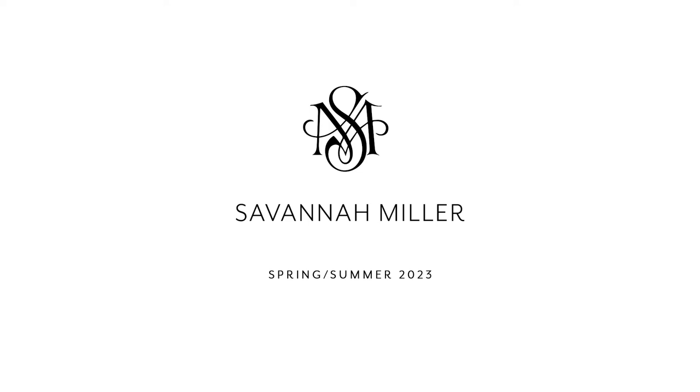Our Spring Summer 23 collection Spellbound was inspired by the poem of the same name by Emily Brontë. Poetry in its very essence evokes feelings of ethereal romance for me, and in this piece the hypnotic depiction of winter and its grip gave rise to inspiration for our hero gown of the season by the very same name.